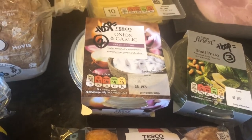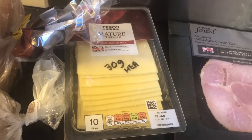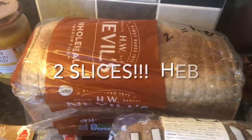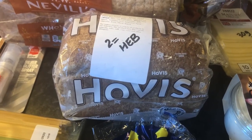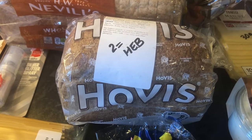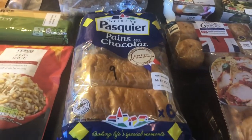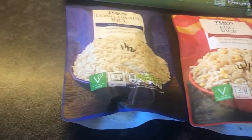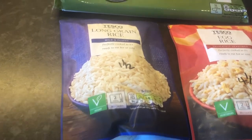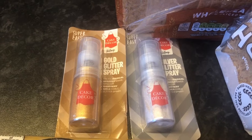Onion and garlic dip, 1 tablespoon is 2 sins. Some mature cheddar slices, 30g is a Healthy Extra A. Some Nimble bread — 2 slices is a Healthy Extra B. And some Hovis Wholemeal — I couldn't find this on the app, but I'm presuming it's 2 slices for a Healthy Extra B as it's the 400g one. Double check your sins just to make sure if you're unsure. Pain au chocolat, 9 sins each. Some egg rice, 4.5 sins for that. Long grain rice — the mild and fluffy — is 1.5 sins. Spaghetti is free. And I've got 2 glitter sprays, a silver and a gold, to make some buns on the run up to Christmas — so I won't be sinning for those.